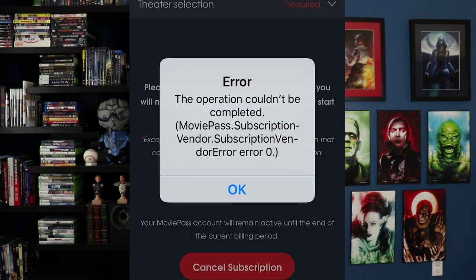But MoviePass can't even do that right. If you've ever had the app up and gone to the cancel subscription button, the background screen would seem familiar. But just take a look at the foreground screen — as you can see, it's not working. There's an error. People can't cancel their subscription.